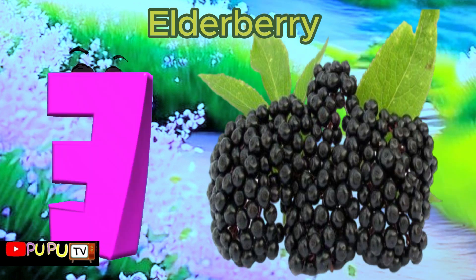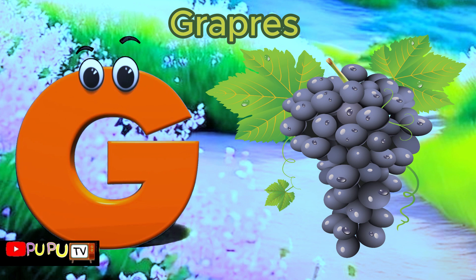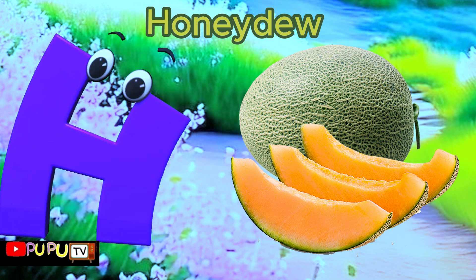E is for Elderberry, E-E-Elderberry. F is for Fig, F-F-Fig. G is for Grapes, G-G-Grapes. H is for Honeydew, Honeydew.